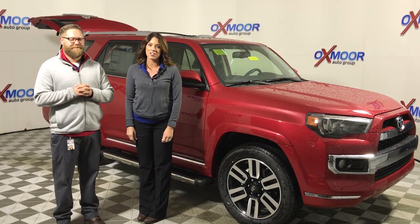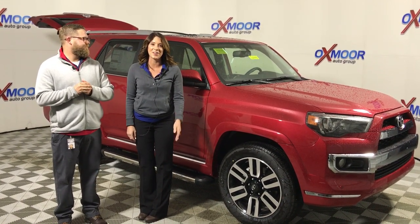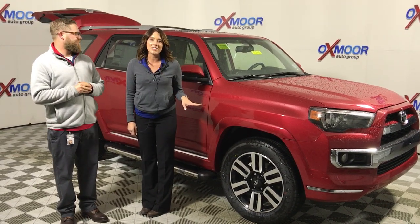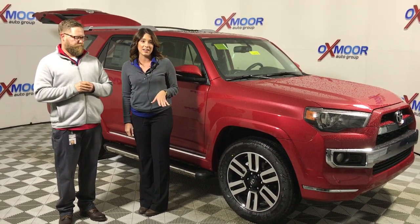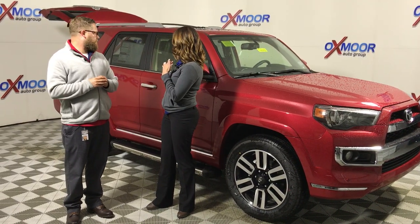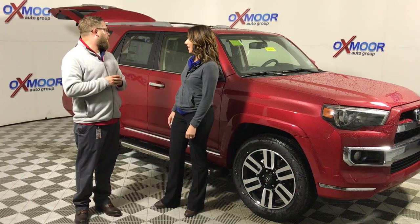Hey guys, this is Gabrielle with Oxmoor Auto Group here at Oxmoor Toyota, and I'm here with Chuck Schumann. We're going to go over a 2017 4Runner Limited — just a couple things we want to touch base on. Chuck, go ahead and show us what an awesome vehicle this is.